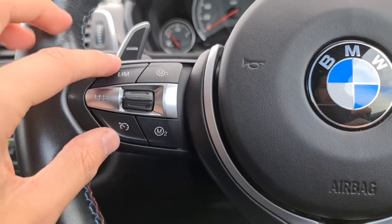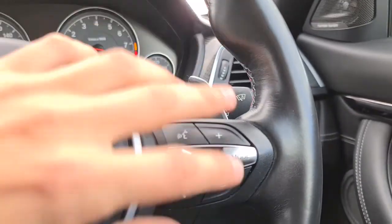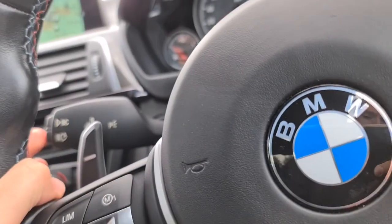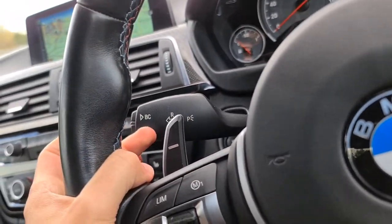You've got cruise control, speed limiter, as well as paddle shift on either side, volume controls, mode select, and auto wipers. You've also got the auto high beam assist, which is just here as well.